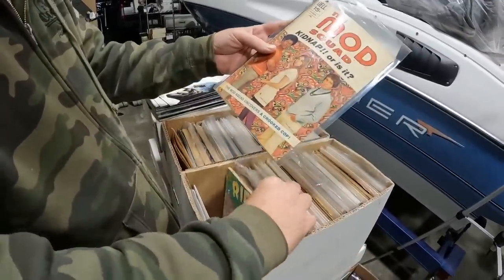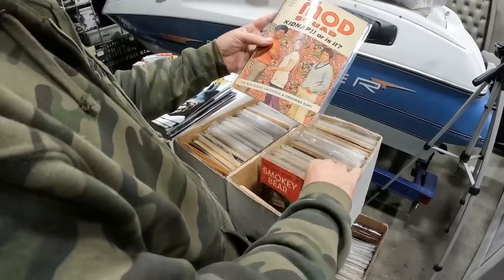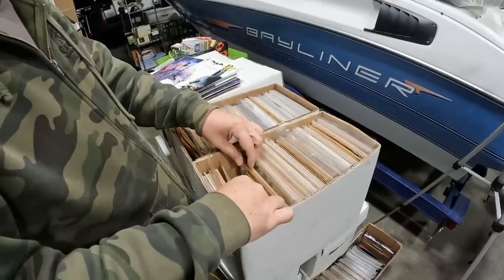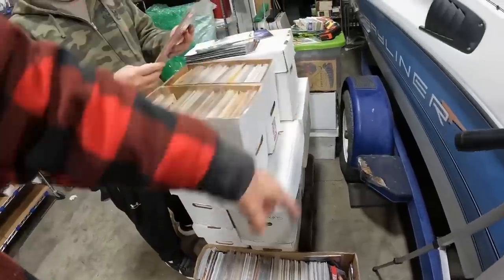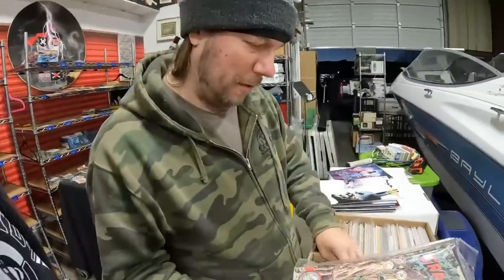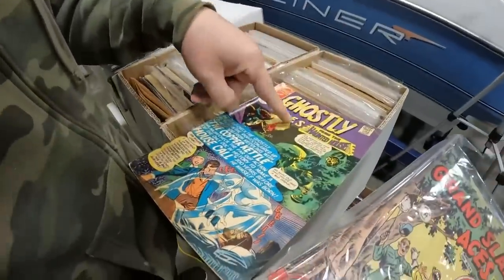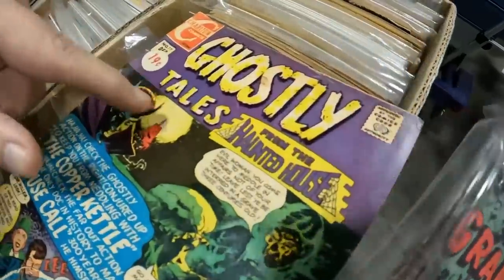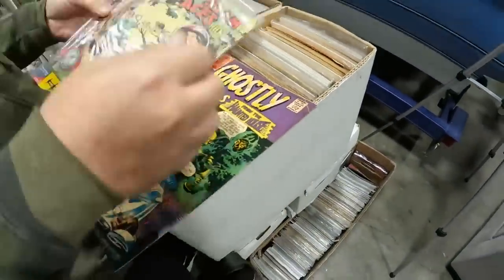Each one of these older, obscure ones are worth checking out. What I'm here to do is let the pirate know if there are any key issues I'm familiar with. Anything with a 10-cent price tag — it doesn't matter — and anything pre-code. Let me show you a book that has the code: here's a post-code horror with the Comic Code Authority stamp. If you can get horror before they made that code — so no code means no oversight.